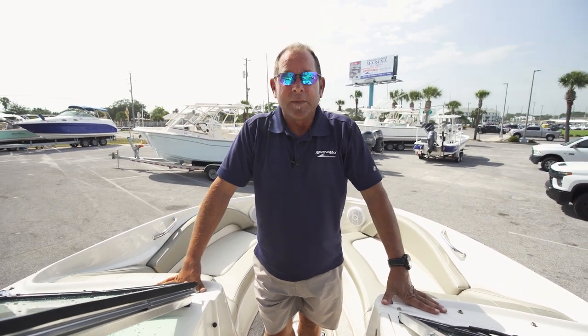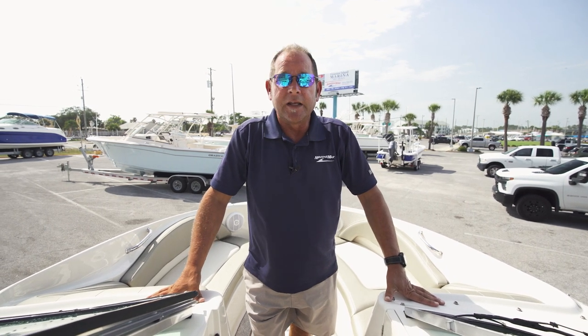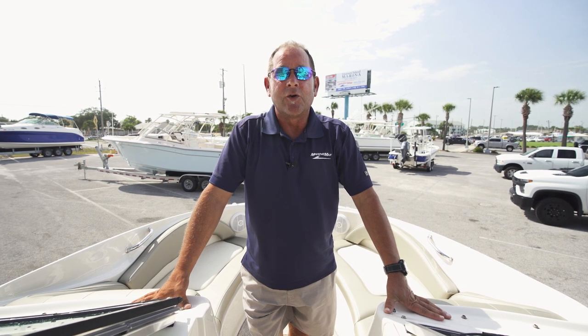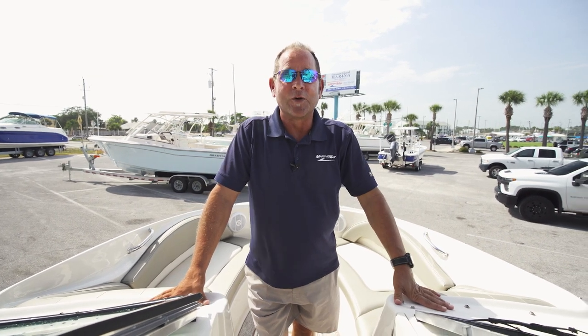I would love for you to give me a call. Let me go over the boat with you and the history of the boat. My name is Kenny Brown, Marine Max Panama City Beach. Feel free to call me directly at 850-596-8108. And remember, it's all about making memories on the water.